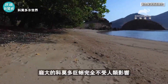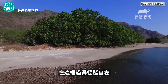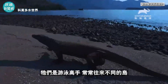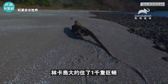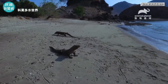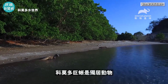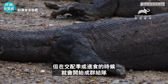The huge reptiles, undisturbed by man, feel at ease here. The lizards are great swimmers and travel between the islands. Rinka Island has a population of around 1,000 specimens. The Komodo dragons are solitary animals, but join together in groups in mating season or for eating.